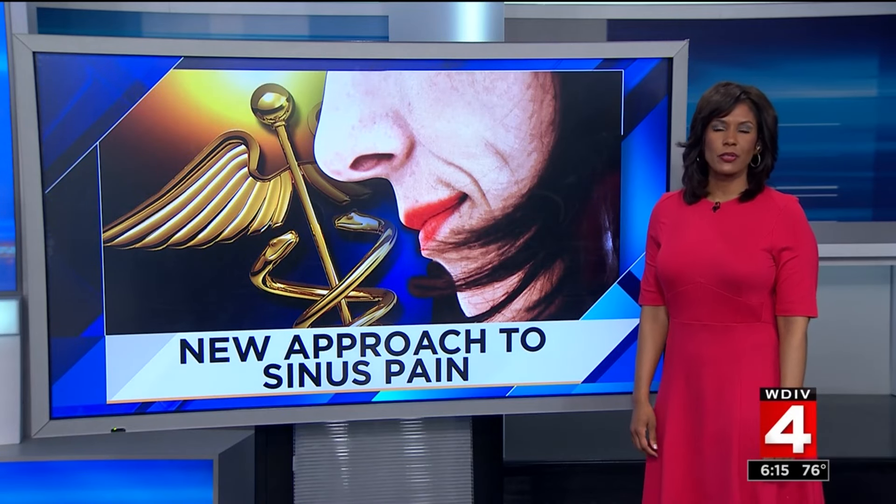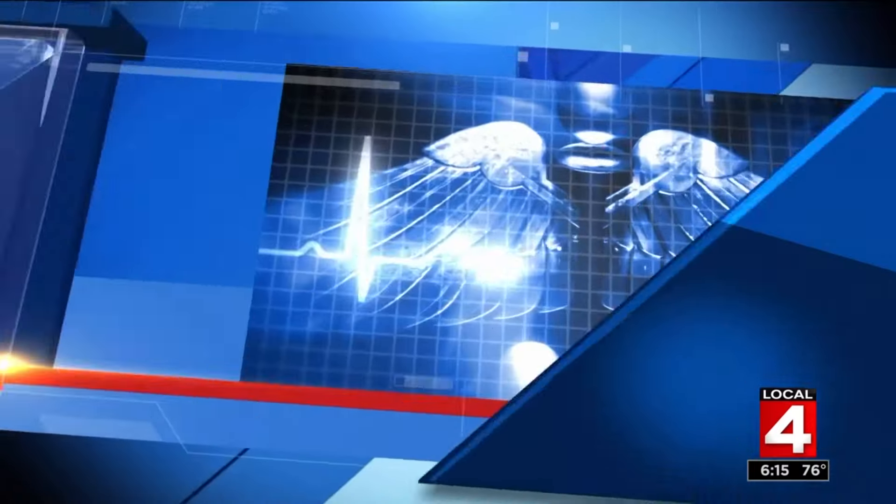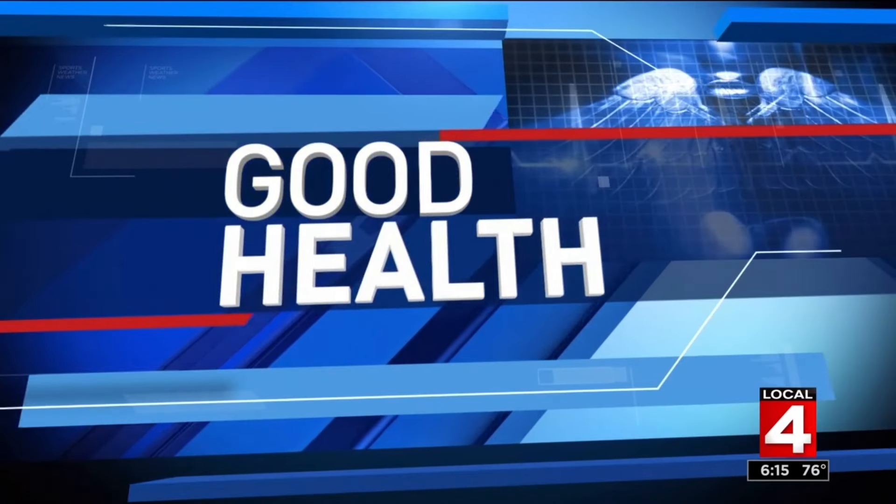In good health: tens of millions of Americans suffer from sinus pain and inflammation. Treatment was once limited to medication or surgeries with long recovery times. Now a new approach is offering a better option for some patients.